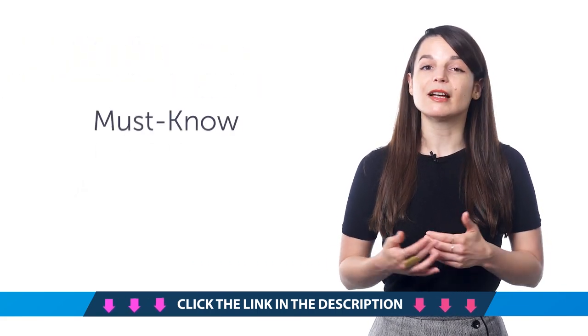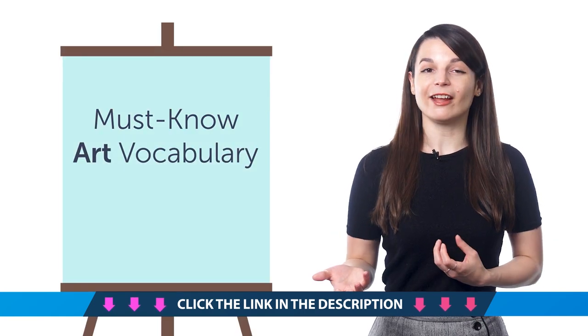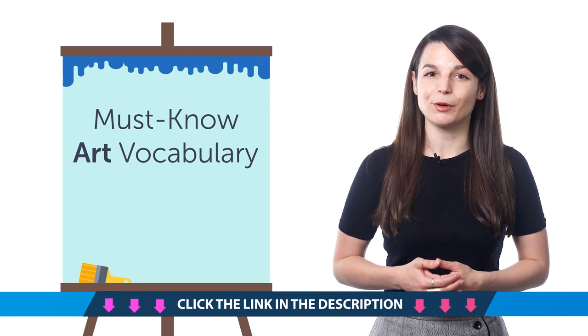Fifth, must-know art vocabulary. Learn how to say canvas, brush, and much more with this quick vocab bonus.